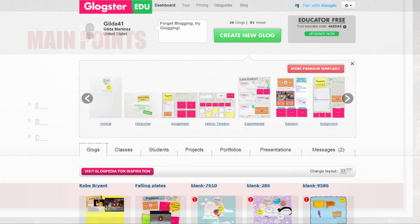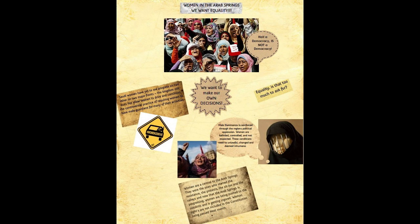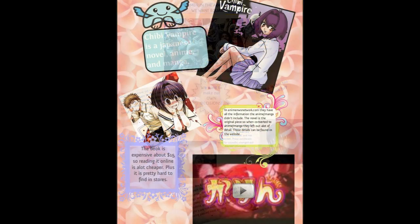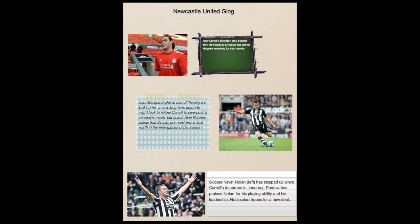For this project, after they read, they made a Glogster, and as you can see their faces, you could see that they were really engaged. All of the students said they enjoyed it, and one student said, for example, I'm a visual learner, and Glogsters really help you visualize things.